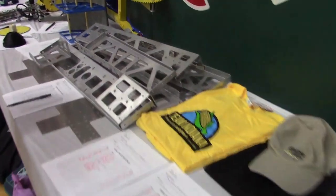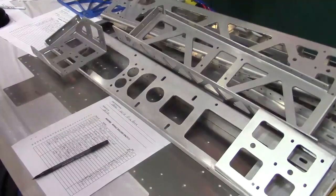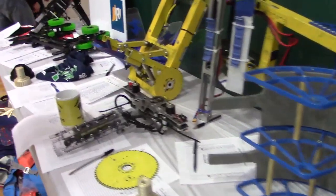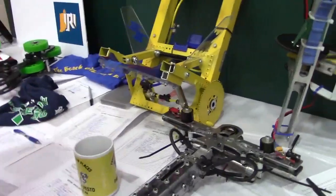Some cool components — it looks like a 2056 2018 drivebase going for $61 as we film this on Saturday morning. Lots of other different robot components and mechanisms. 2168 competition hatch panel intake mechanism. Lots of cool stuff.